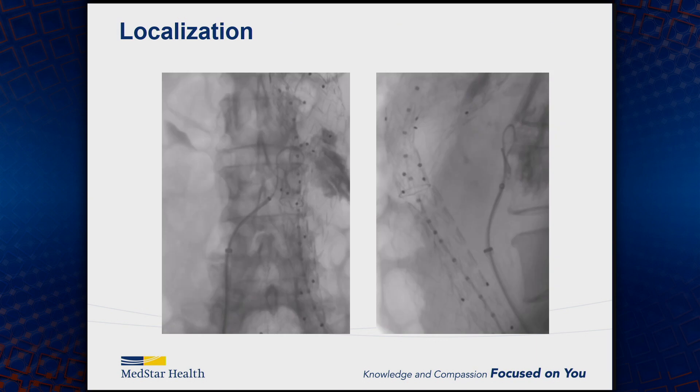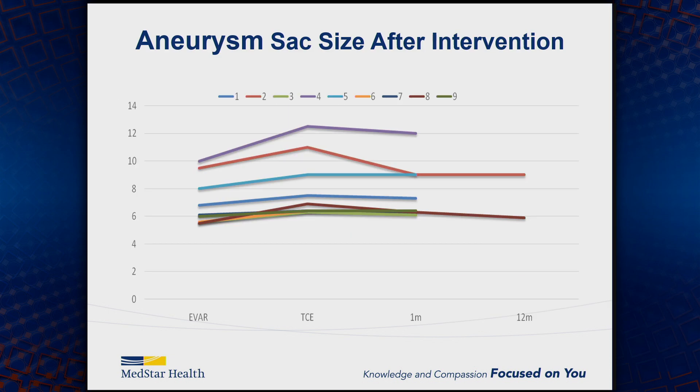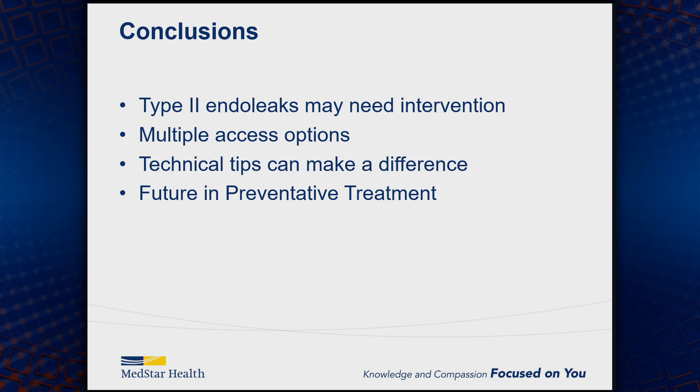It's important to ensure you're in the right planes. On the AP view it can look like you're potentially in the sac, but on the lateral view you can see you're clearly in the retroperitoneum and not the sac. Published reviews show technical success rates are quite high, but there is an incidence of re-intervention required. In our own experience, a number of these patients were actually failures from other approaches, and since the transcaval approach the sacs have been stable or shrinking.